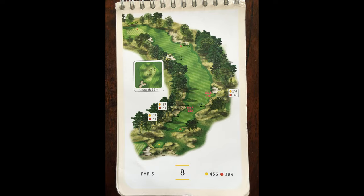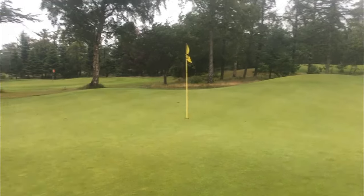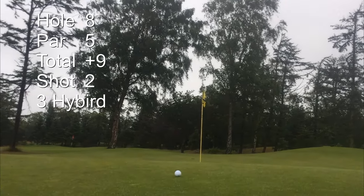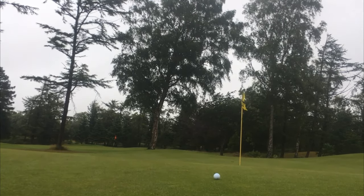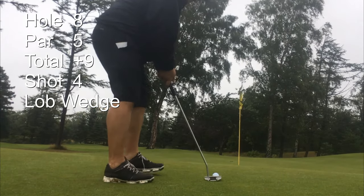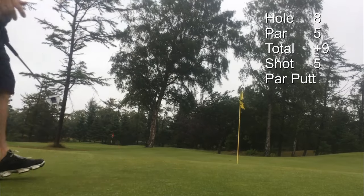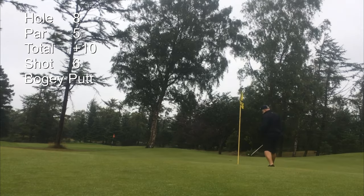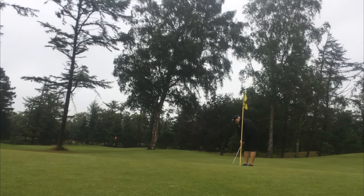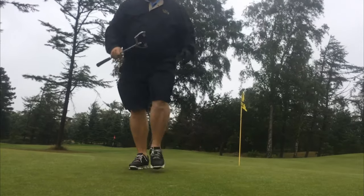The eighth hole is a par 5, 501 yards. Good drive, good 3 hybrid, bad 7 iron, lob wedge to here. I have this putt for par on the par 5 8th. Looks like a bogey — I'll take the bogey.